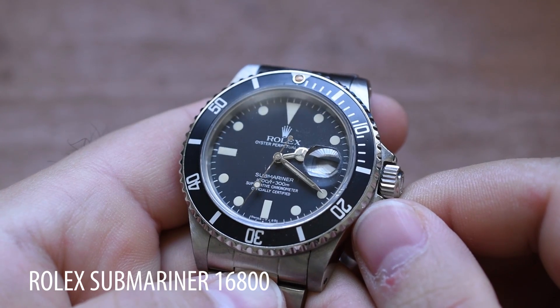So vintage watches — the stories they tell, the character they have, the charm, the history — I've gone on and on about that on this channel. But for any of you who've been following me for any length of time, you would know that I actually own a lot of modern watches, and I really enjoy wearing those too. Most of my dive watches, with the exception of my Rolex Submariner 16800, are modern watches.